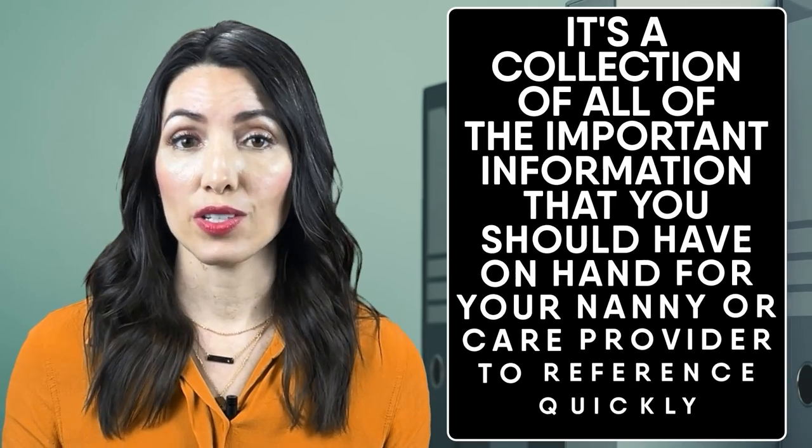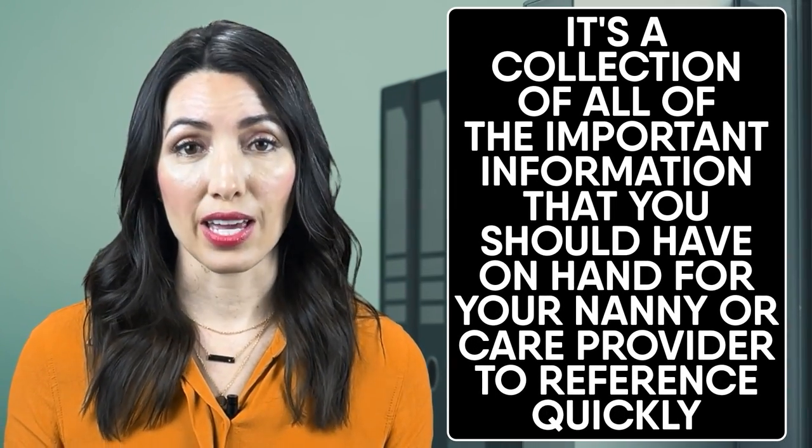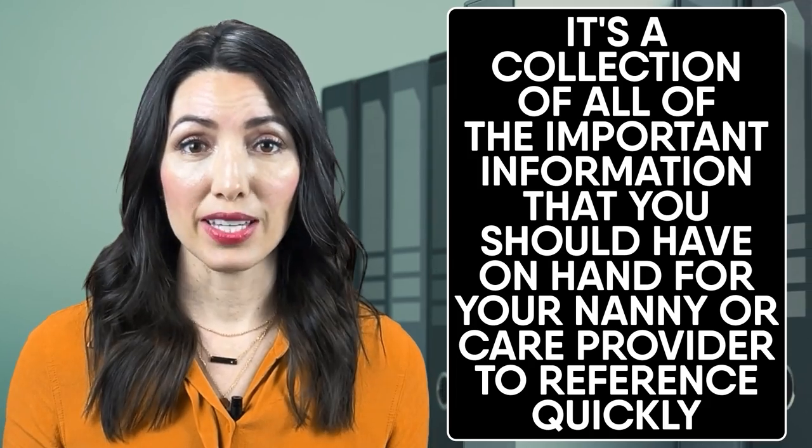So what is a nanny binder? Well, it's a collection of all of the important information that you should have on hand for your nanny or care provider to reference quickly. This can be especially helpful if your nanny is newer and they're still getting acclimated to the schedule, the children's personalities, and the family and home in general. It can also be really helpful if you're utilizing backup care, or if it's just a sitter for a date night who probably won't be extremely familiar with your home or your children. Nannies always find this really helpful, so I'm going to cover the things that you should include in your nanny binder.